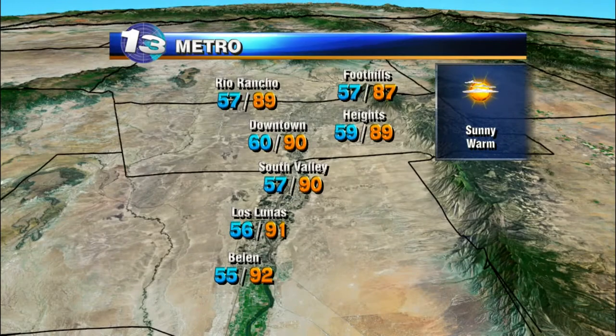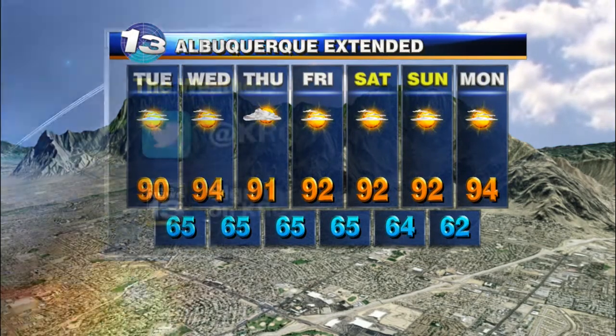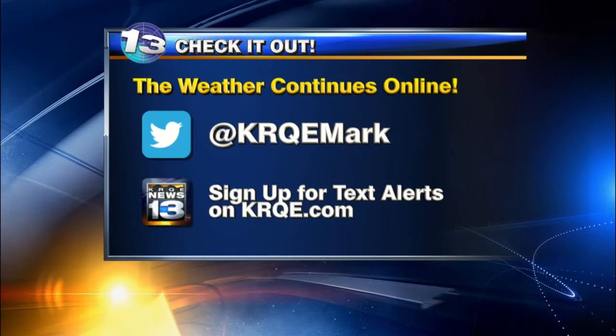And finally, right here in the metro area: 50s for the most part as you get up tomorrow morning, then rounding out in the 80s and low 90s — getting up to 94 on Wednesday. Thursday into Friday, low 90s. Much more on Twitter at KRQEMark. All right, Mark, thank you.